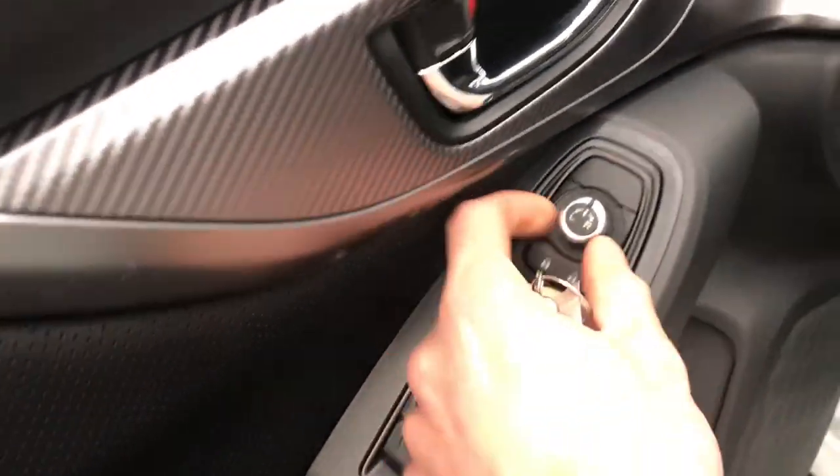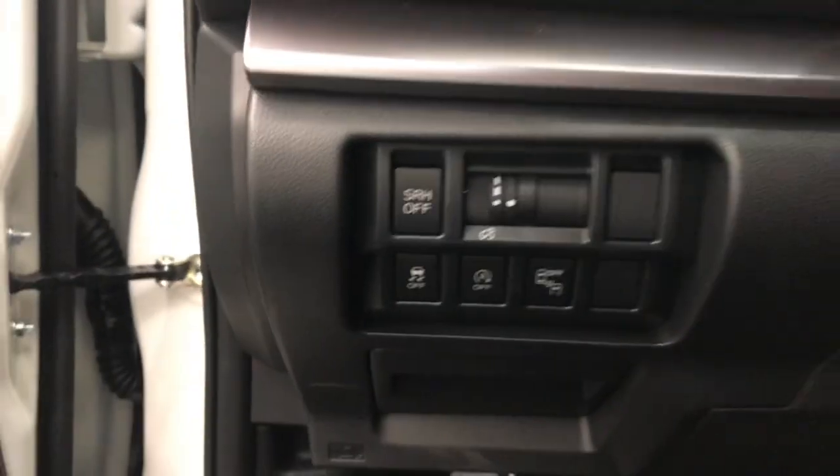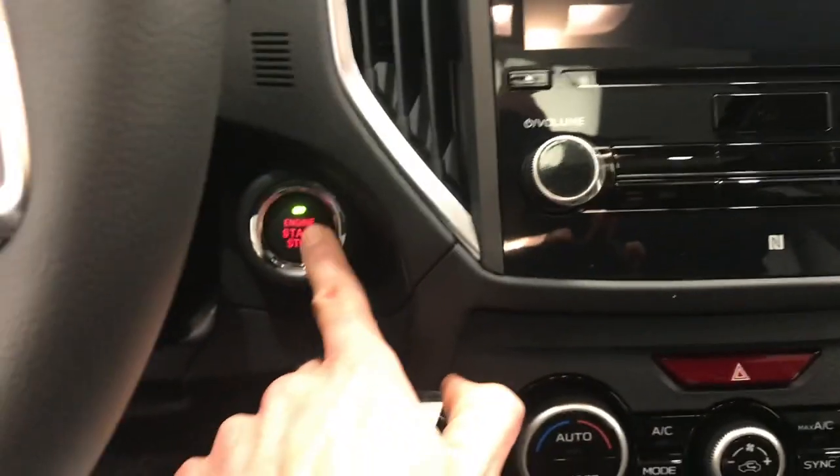Got power windows, power locks, power mirrors, power driver seat, steering wheel controls for cruise, radio, and phone, also a heated steering wheel, and push button start.